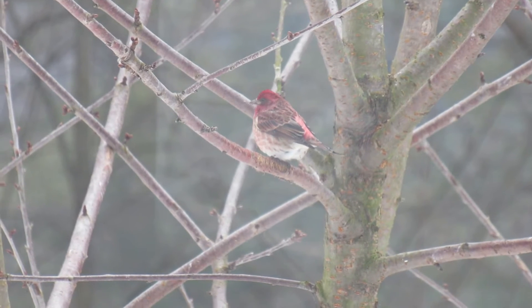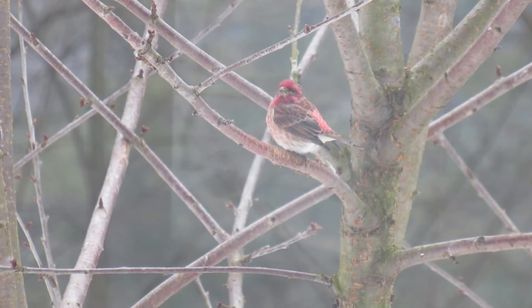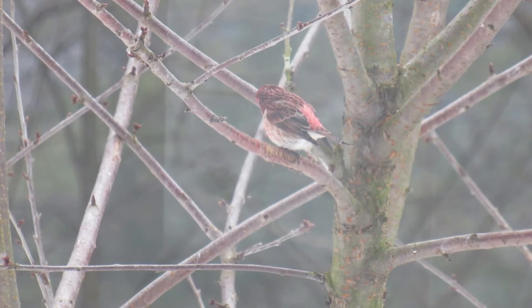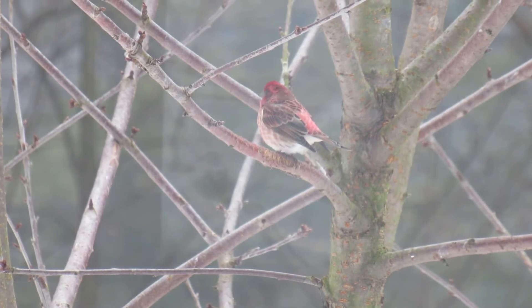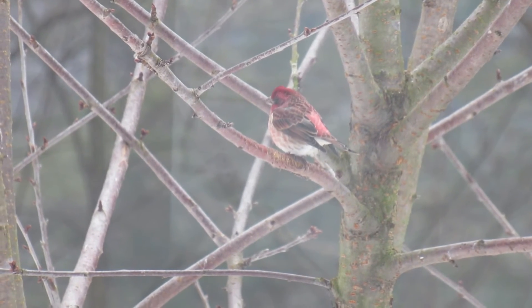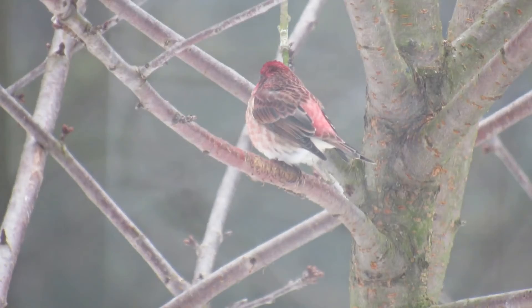While courting, males will sing softly while hopping and fluffing their feathers, usually with a twig or piece of grass in their beak. Then they fly straight up for about one foot and droop their wings while pointing their beak to the sky. If she is interested, mating can follow.